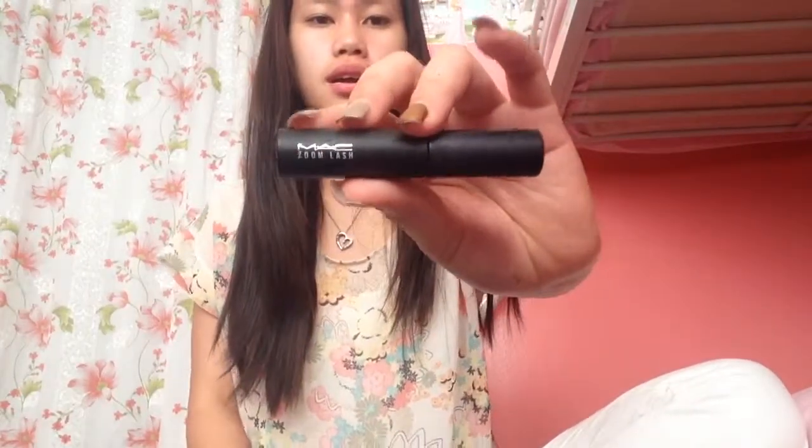The second thing I'm going to show you is the MAC Zoom Lash mascara. This one is $10, I believe, and the lipstick was $17 — kind of pricey, but I think it's worth it. It's a pretty nice mascara. I'm kind of wearing it already because I put it on in the morning, so it's not showing as much.